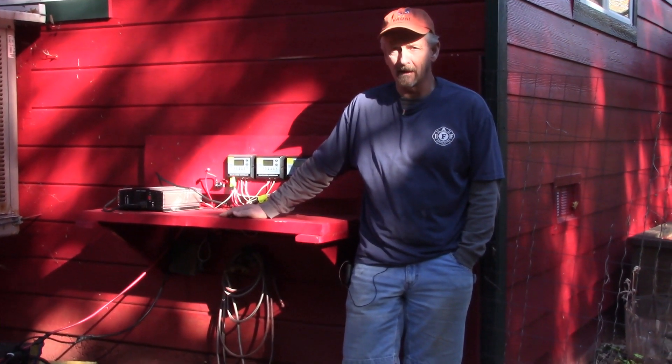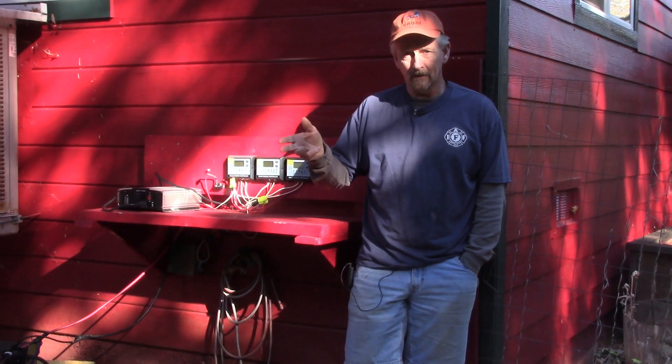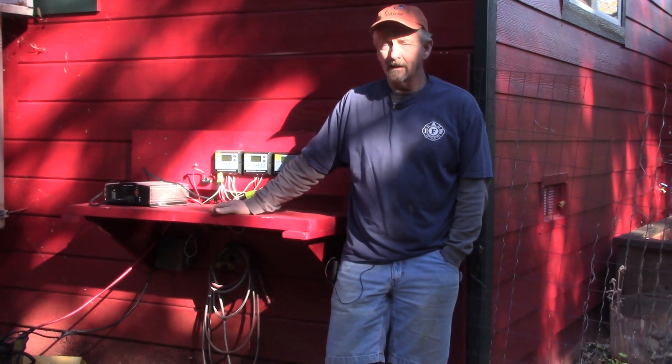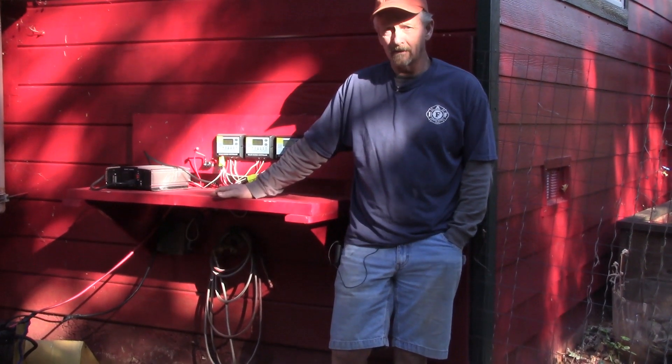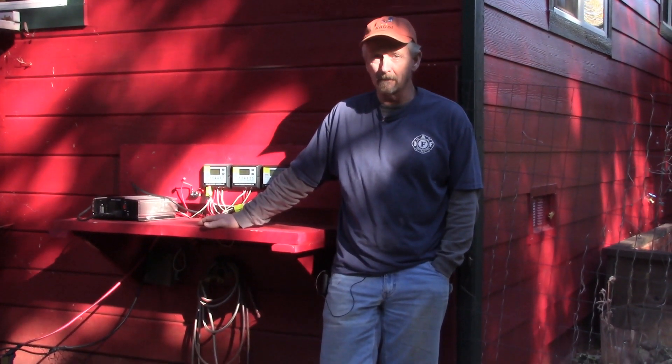I just ran the important things in the house — like my refrigerator, my stove, the heater, and my electronics like my laptop. Let me show you how I put it together, and I was able to do it for around a thousand dollars, maybe a little bit less.